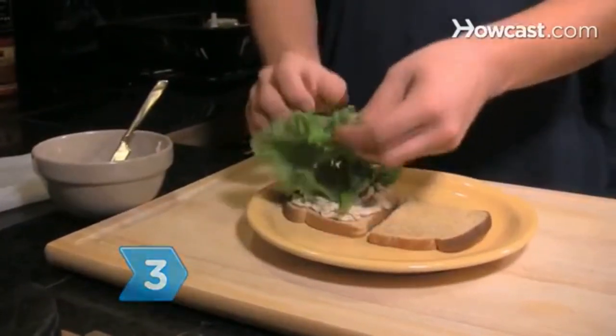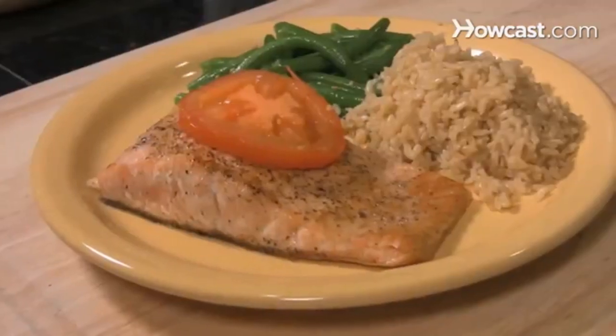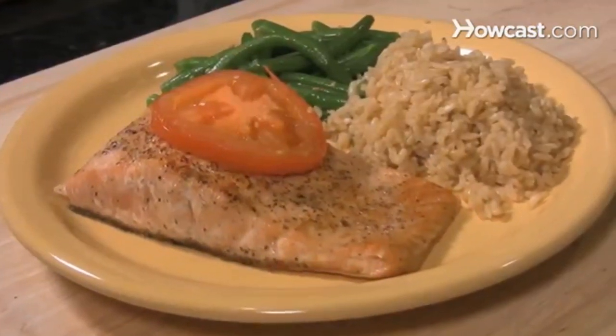Step 3. Consume enough carbohydrates. Carbohydrates should provide 45 to 65 percent of daily calories. Most of these calories should come from complex carbohydrates, such as whole grain products, red beans, and brown rice.